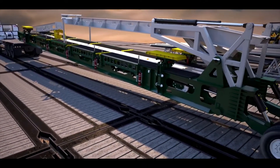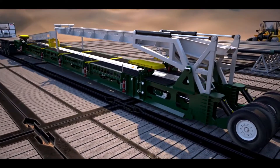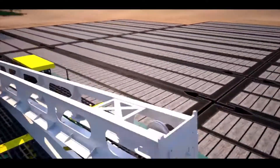The wheel set enables transportation to and from the rig site, as well as quick movement of the catwalk away from the rig substructure for BOP maintenance and changeouts, without requiring the use of a crane on the rig site.